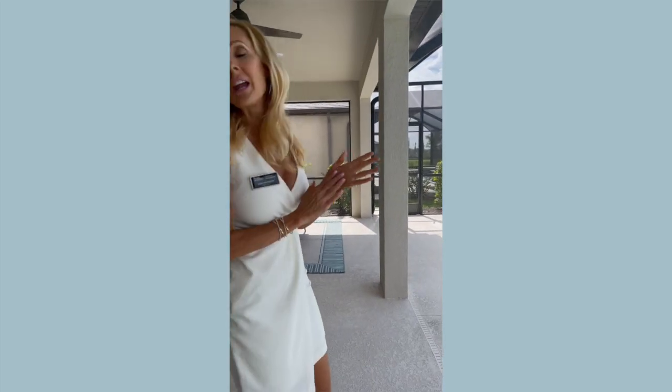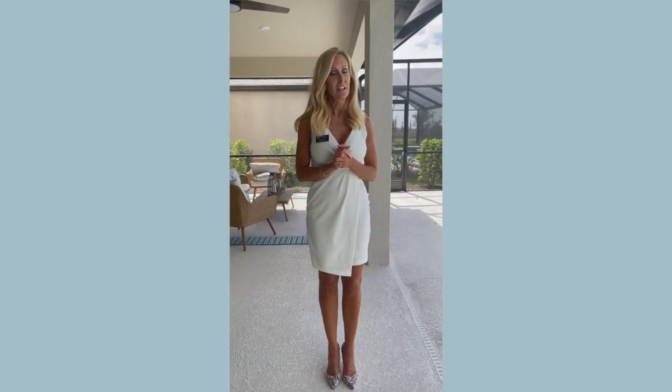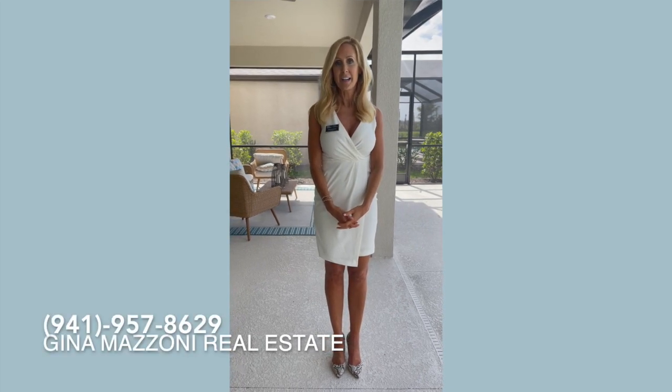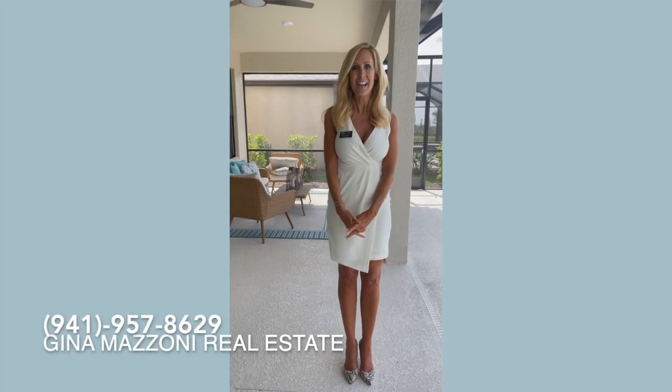Absolutely stunning, guys. If you would like information about this home or our community, just feel free to give me a call. I'd be happy to help you out. My number is 941-957-8629. Thank you guys for coming out with me today. Have a great day, bye-bye.